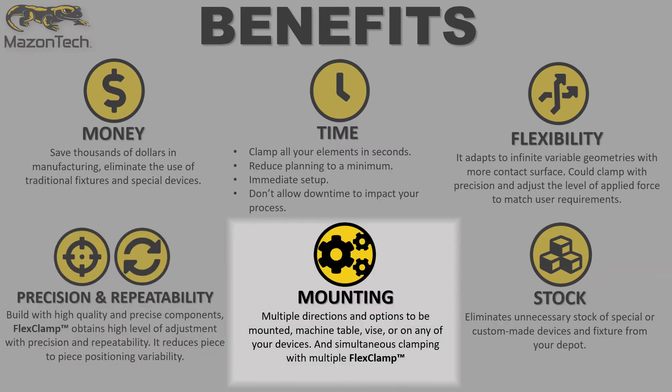Mounting: allows for multiple directions and options to be mounted — machine table, vises, or on any of your devices. Also can apply simultaneous clamping with multiple FlexClamps.